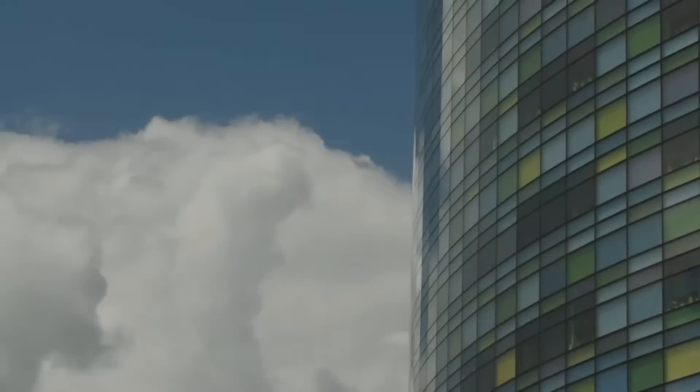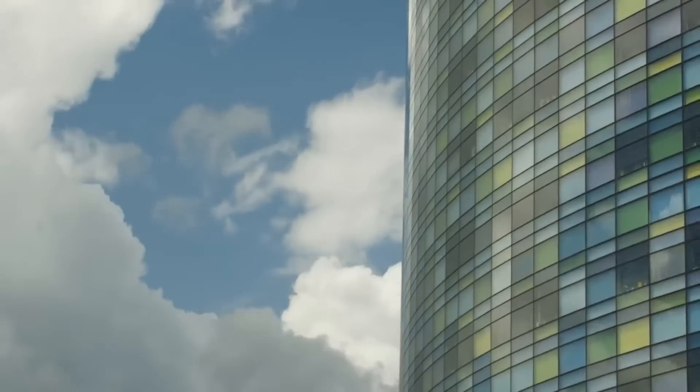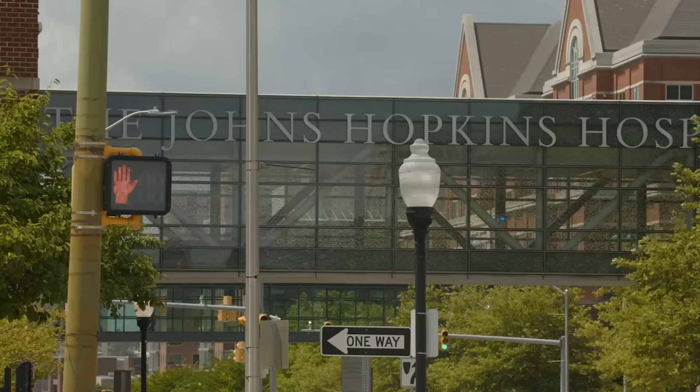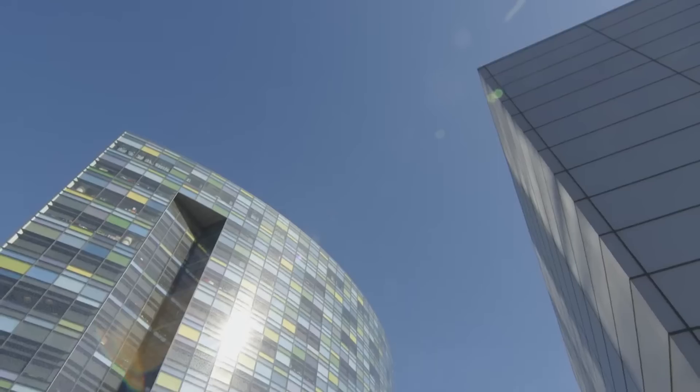Hey everyone, I'm Lindsay Sheets, MedPeds Class of 2023, and I am so glad you're interested in our program. I'm excited to be your guide, your cruise director, for the most anticipated part of the interview day — a tour of our amazing, fantastical hospital. So let's get to it.